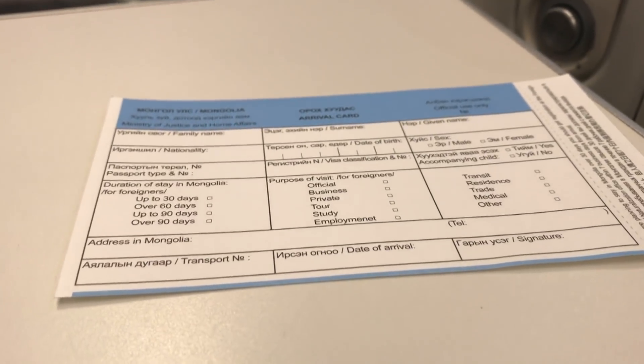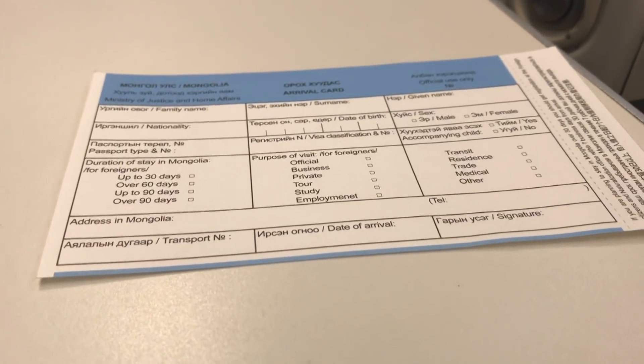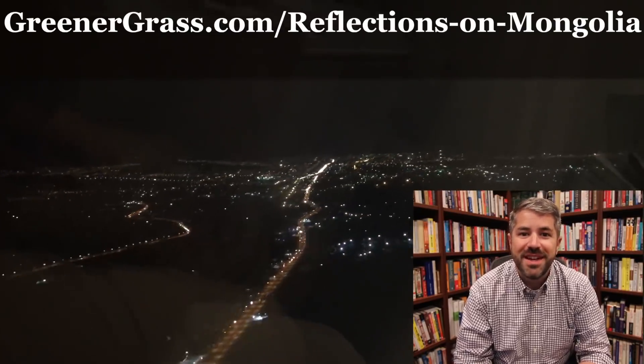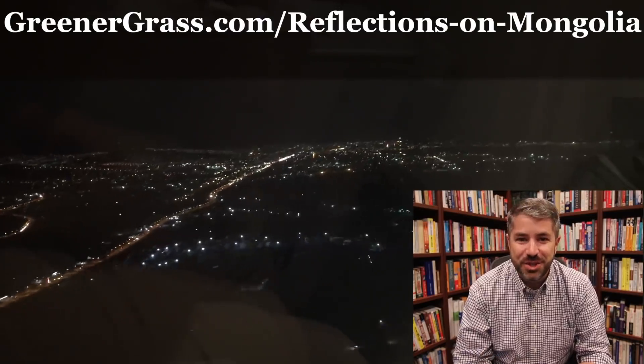After a quick form to enter Mongolia, it was time for those first-class flight attendants to open the curtains up again. Mongolia turned out to be one of the coolest places I've ever visited in my life. I wrote about it over at greenergrass.com — I'll include some links in the description to some of those articles, because it really was a special place. But for now, let me know in the comments what you think of Korean Air service. How do you feel about how they did?